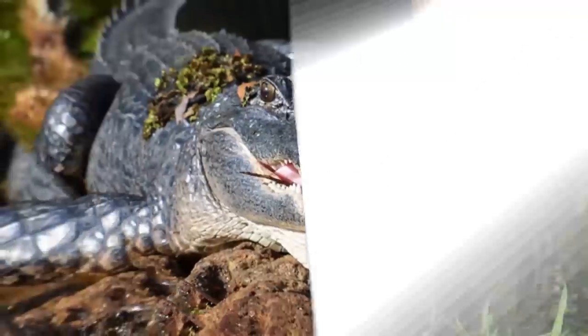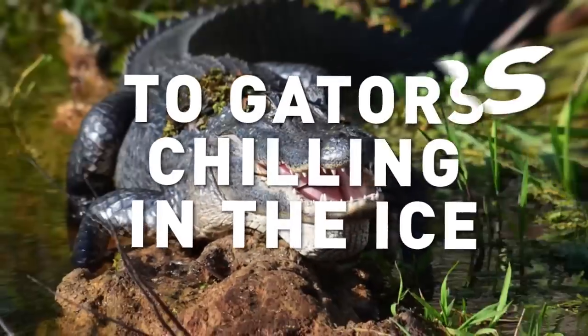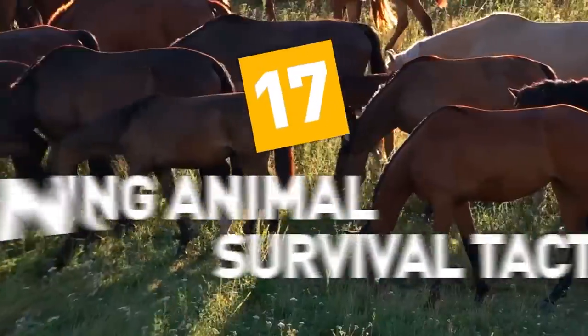From shape-shifting cephalopods to gators chilling in the ice, here are 17 amazing animal survival tactics.